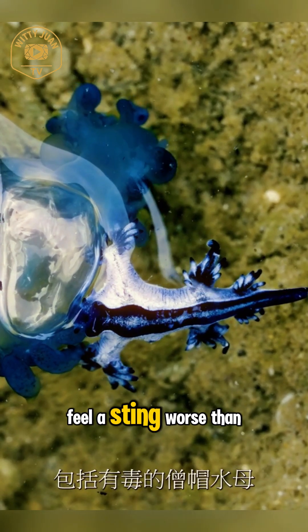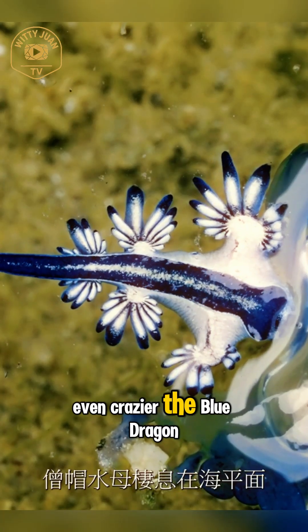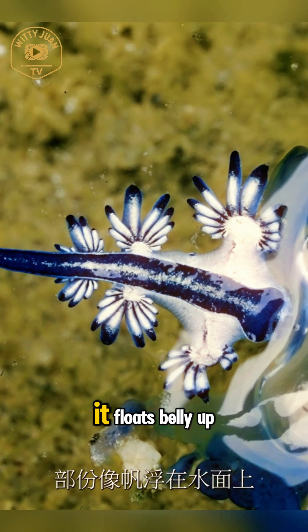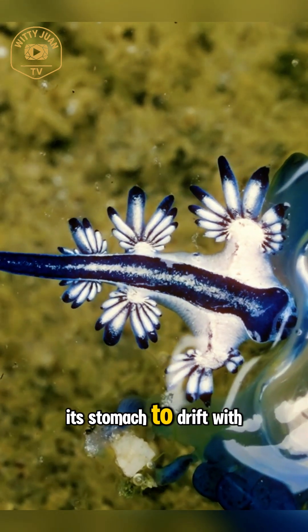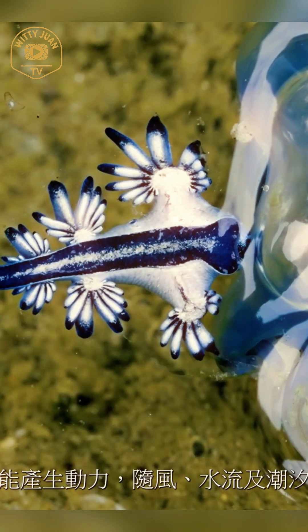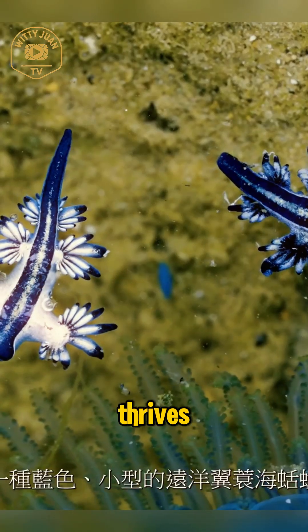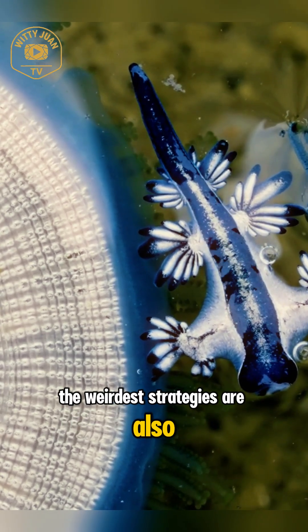Touch it, and you might feel a sting worse than the original jellyfish. Even crazier, the Blue Dragon doesn't swim — it floats, belly up, using an air bubble in its stomach to drift with the current. No control, no direction. And yet it survives and thrives.